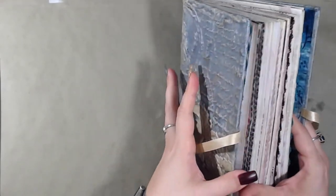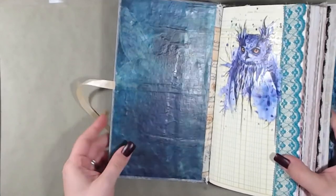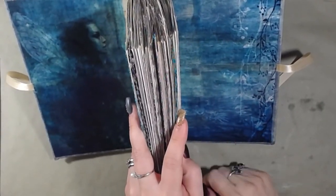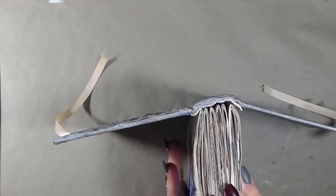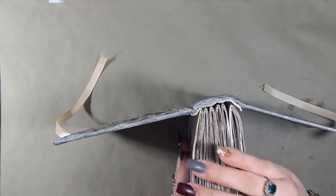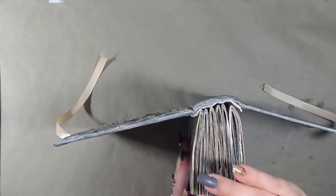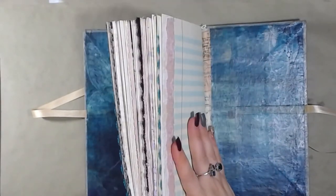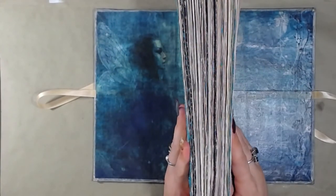This is the inside cover — it's rice paper — and this is the backside. They came from the same sheet so they're matchy-match. There are six total signatures in here. Each signature has at least 10 sheets of paper, so each signature has 40 pages. 40 times 6 is 240 — this book has over 200 pages in it.